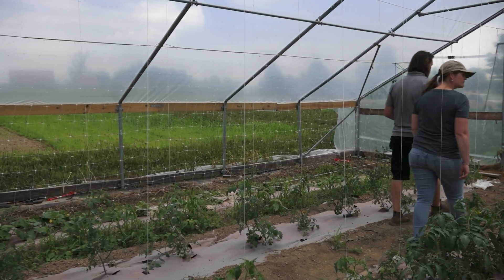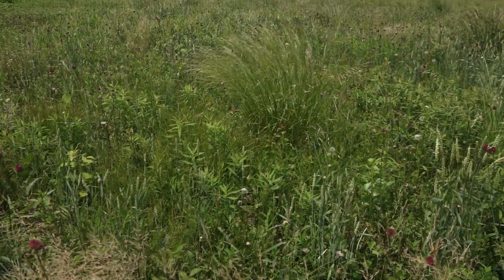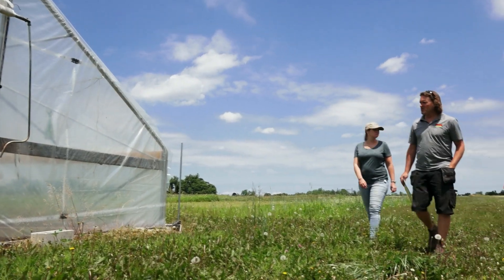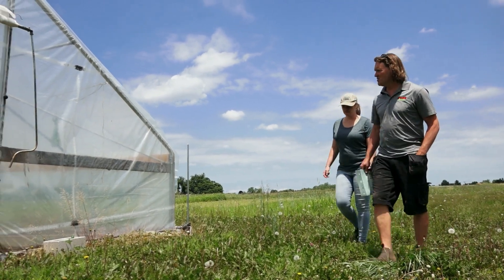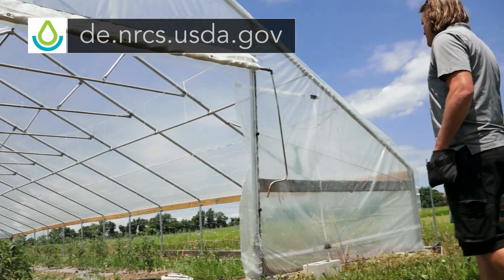One of the other areas of conservation through NRCS is pollinator habitat. We've set aside an acre for honeybees, beneficial insects that you want, and that's a pretty place to take pictures. If you have it within your state to take advantage of the programs through NRCS, do so. They are worth their weight in gold.